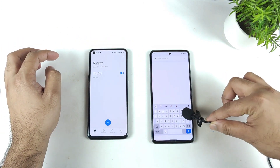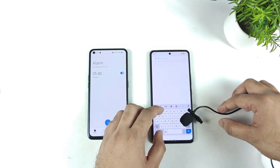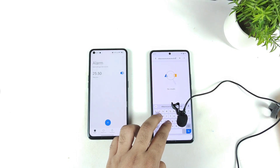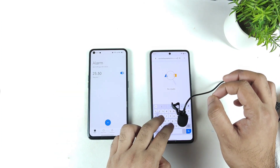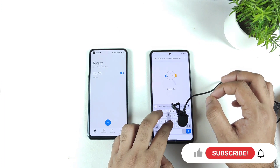Now let's check on the iQOO 7 device with the same keyboard and see what's happening. The iQOO 7 feels very much stronger than the Realme X Max. Wow, that's very strong.